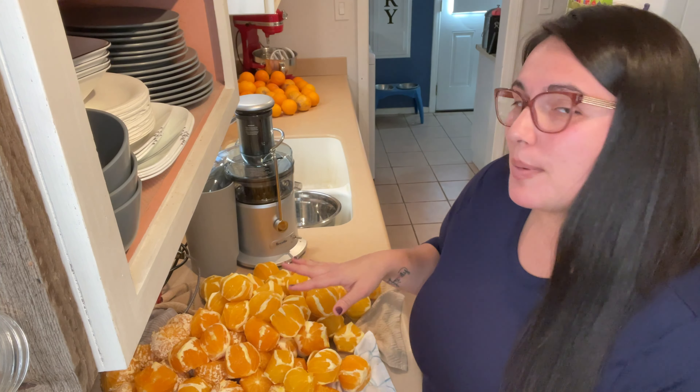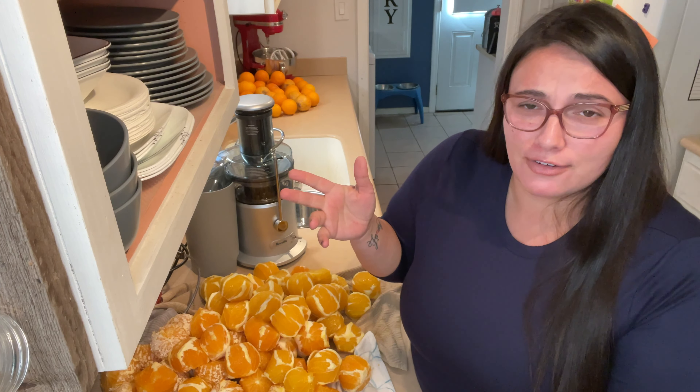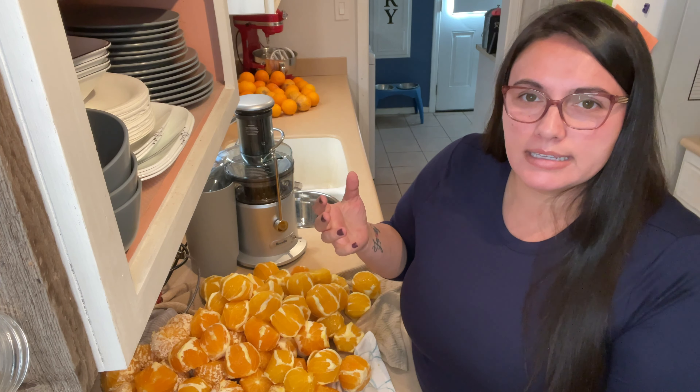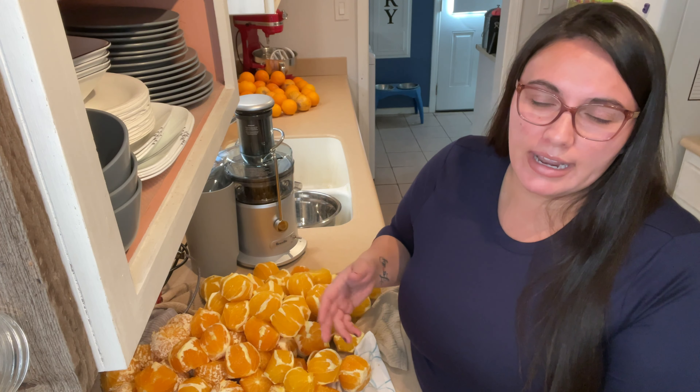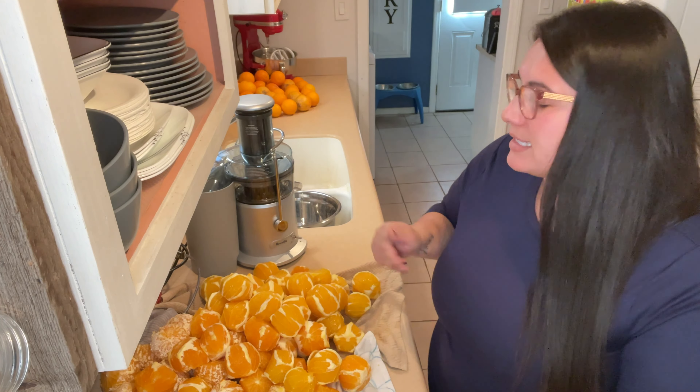It's so much healthier and you can really taste when it doesn't have all the preservatives — you can taste the lack of preservatives. It's so much more rich and it's amazing to be able to say we made it ourselves. The kids love to be involved and I enjoy letting them do that.